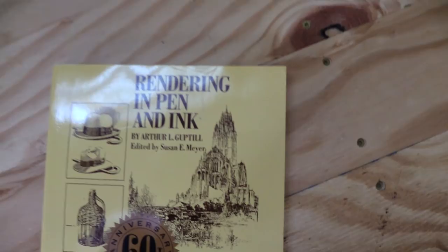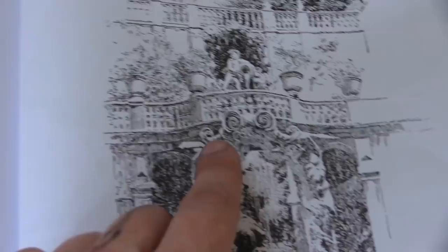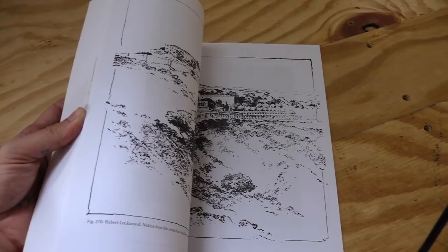This first book is called 'Rendering in Pen and Ink' by Arthur L. Guptill. It's got a lot of words in it — words are cool and all — but what I really like are all these illustrations. I like looking really closely at the illustrations, just looking at the way the lines are put together. Lines in these drawings just make me really happy, really satisfied, and give me ideas for how to put lines together in my drawings.